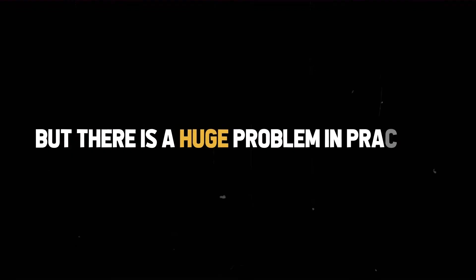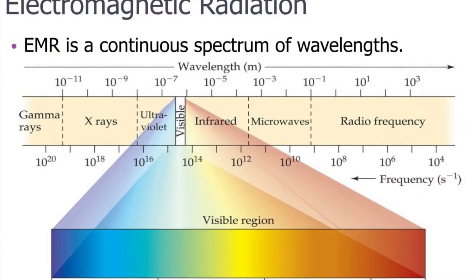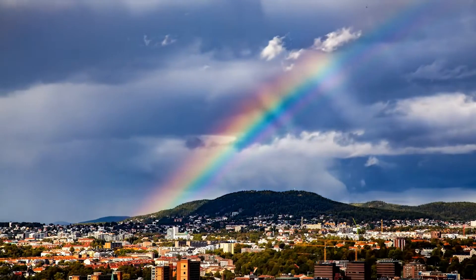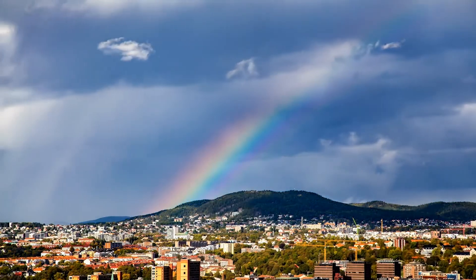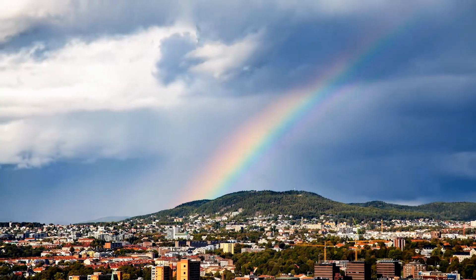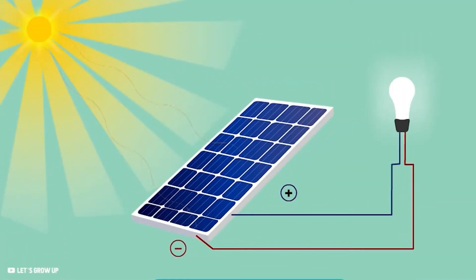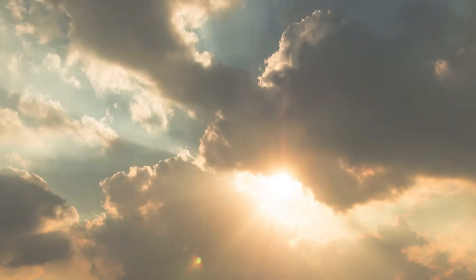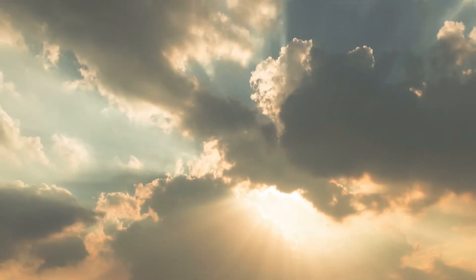But there is a huge problem in practice. Light consists of electromagnetic radiation — sunlight is simply a combination of various wavelengths. This becomes apparent when sunlight splits on a rainy day, forming a rainbow in which we can clearly see the visible light spectrum. Most photovoltaic cells can only convert a small, specific part of this visible light into electricity. In addition, clouds often prevent much visible light from reaching Earth, reducing overall efficiency.